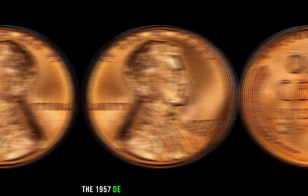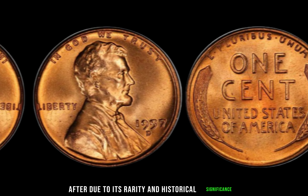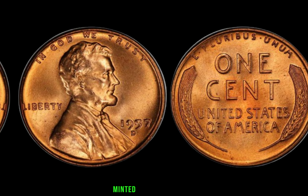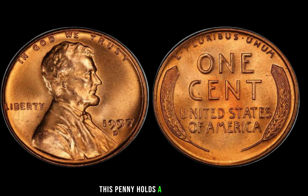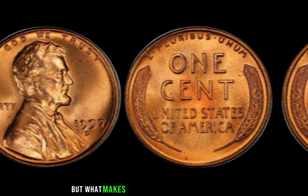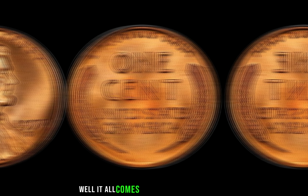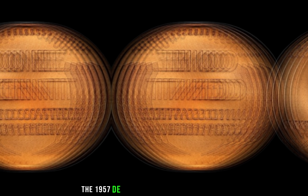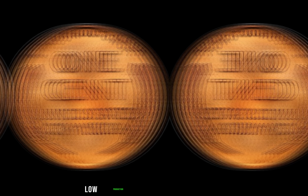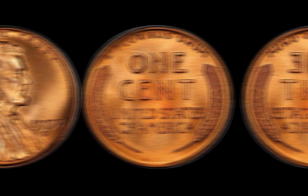The 1957 D Lincoln penny is highly sought after due to its rarity and historical significance. Minted in Denver in 1957, this penny holds a special place in the hearts of collectors worldwide. But what makes this particular penny so special? It all comes down to a few key factors. Firstly, its limited mintage — the 1957 D Lincoln penny had a relatively low production compared to other years, making it harder to come by.